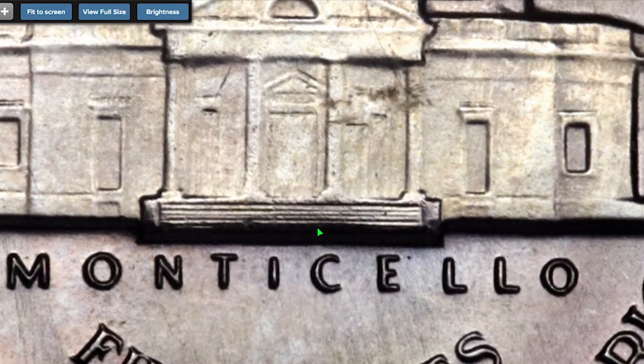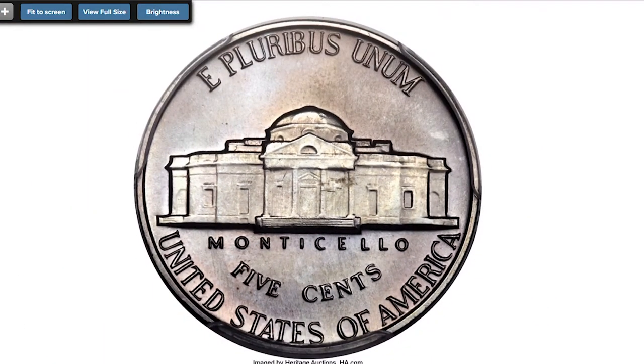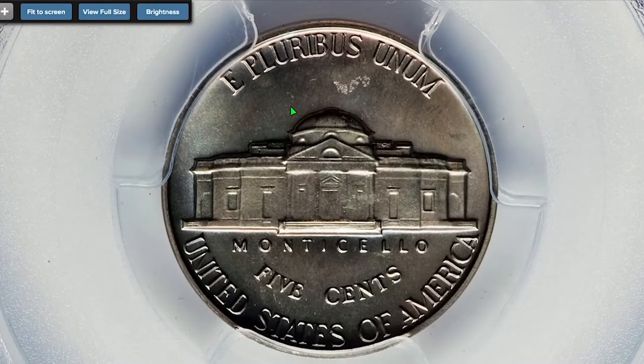It was apparently produced to test the finishes of the 1965–1967 SMS sets. The estimate of sets produced ranges from 20 to 50, although some of them may have been lost to attrition, but other sets may still be out there.